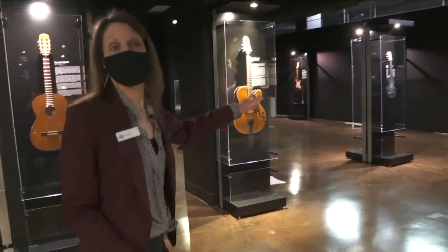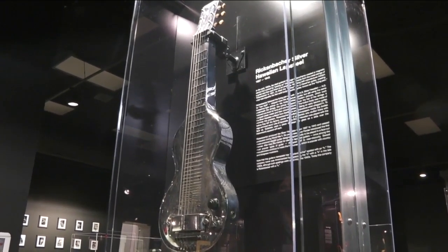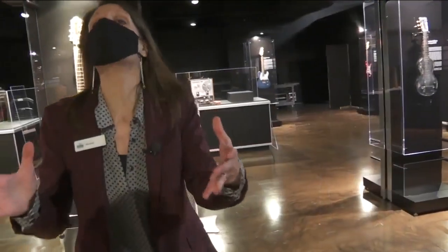Marissa has a couple of favorite pieces. This one: the first electric guitar from 1937. We think about the electric guitar as being a purely American phenomenon, but actually the electric guitar came out of the tradition of Hawaiian music.